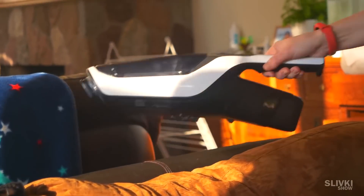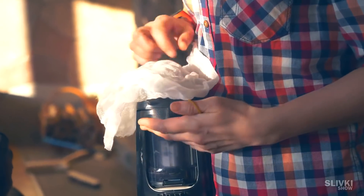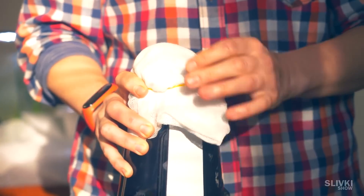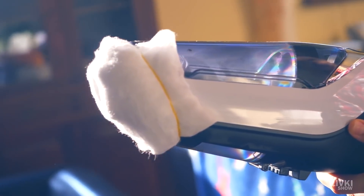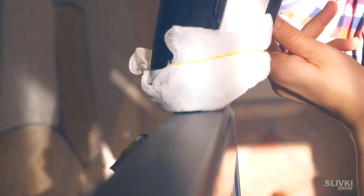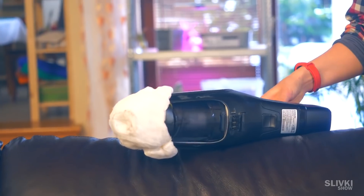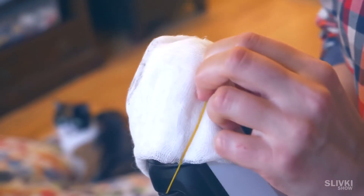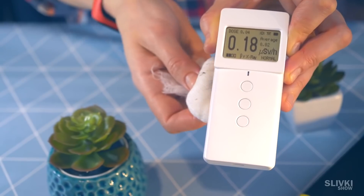We will take our mini vacuum cleaner and put a piece of cloth over it, which we hold with a rubber band. Now with this vacuum cleaner we need to vacuum some dust off of things in our apartment. After collecting some dust, leave the vacuum cleaner on on the couch to allow the air in the room to filter and accumulate all the particles inside the filter.